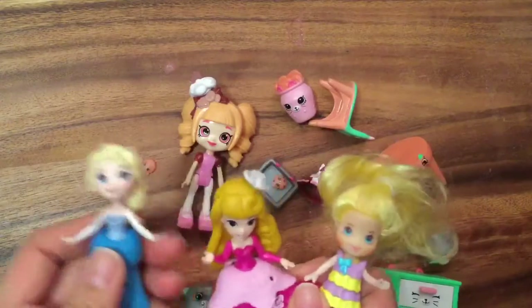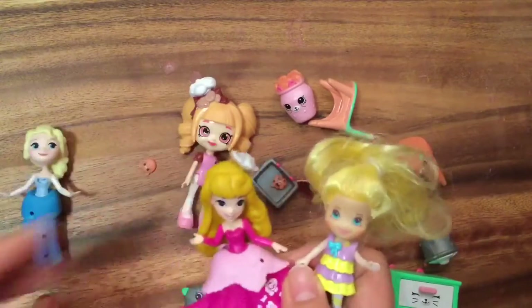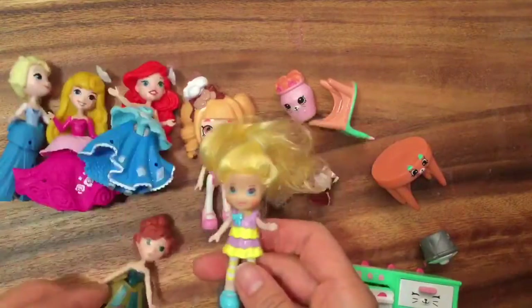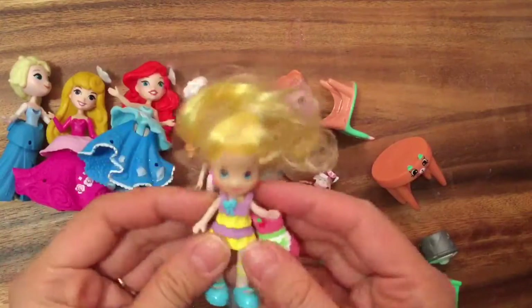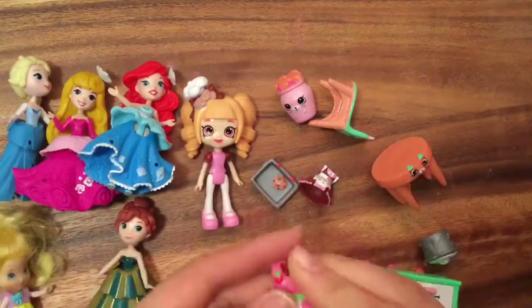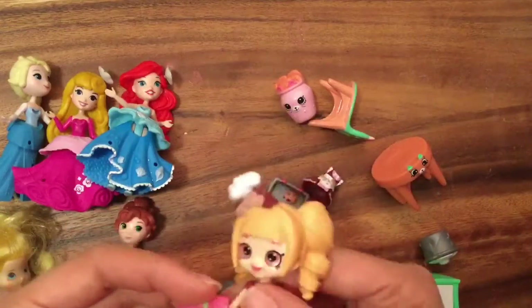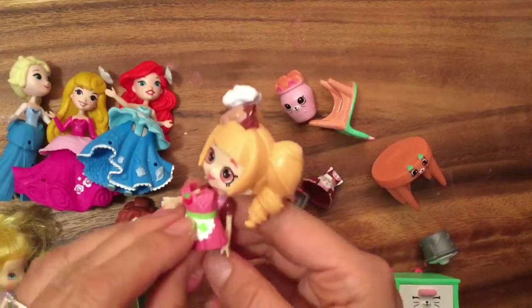We have Princess Elsa, Princess Aurora, Ariel, and Anna — they have dresses. Let's see if they fit. We also have Lemon and Strawberry Shortcake's little dress. I think they'll fit. I'll try Strawberry Shortcake's dress — Strawberry Shortcake likes to bake too. Let's see if we can fit this dress on. Oh my gosh, I think it fits!